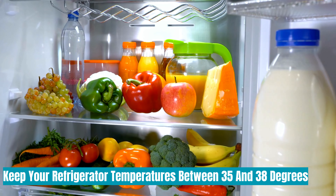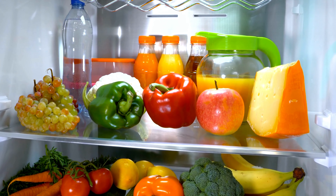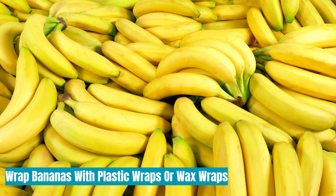Keep your refrigerator temperatures between 35 and 38 degrees — food tends to stay fresher for longer at this temperature. Wrap bananas with plastic wraps or wax wraps.